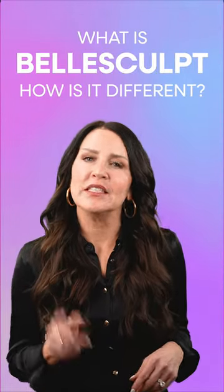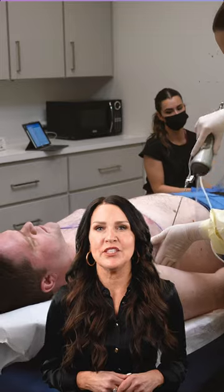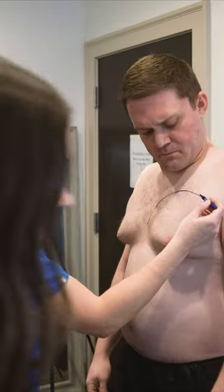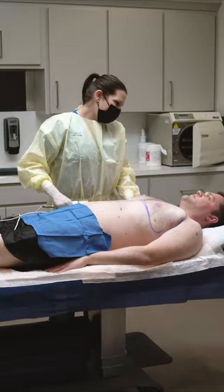What is BellSculpt, and how is it different from other cosmetic treatments? Bell Medical's body sculpting procedure is a minimally invasive form of awake liposuction. We target stubborn areas of fat and remove those fat cells for good.